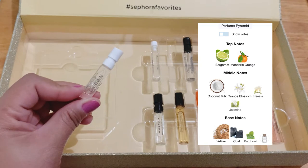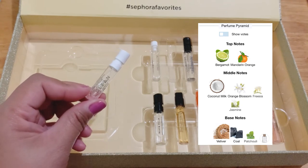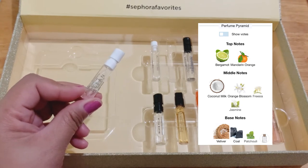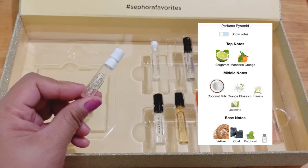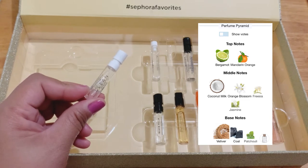I like the coconut here — it's not headache-inducing, unlike other perfumes I've smelled before. It gives the citrus and flowers a different twist. The vetiver is also very nice; it's very well blended in the dry down.